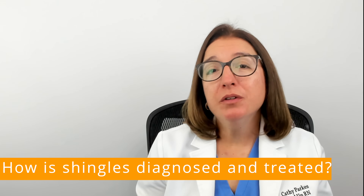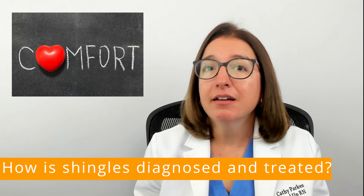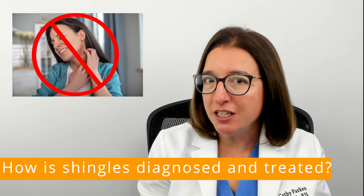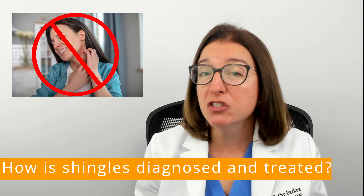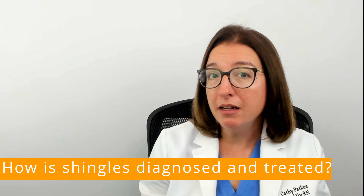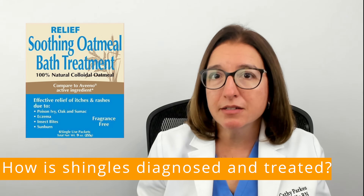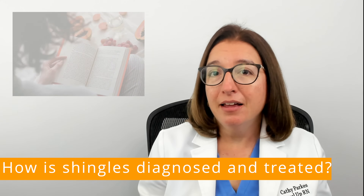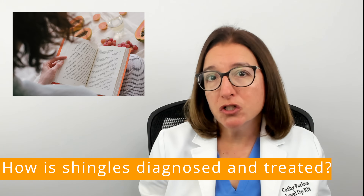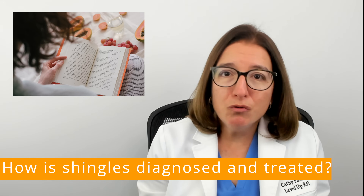When you have shingles, it's really important to take care of yourself. Wearing loose-fitting natural fiber clothing can help you feel more comfortable. You want to keep the affected area clean and avoid scratching, because this can result in infection as well as scarring. Over-the-counter medications such as Tylenol or Ibuprofen can be used for pain control. Calamine lotion, oatmeal baths, and cool compresses can be helpful with itching. Make sure you're getting plenty of rest, drinking lots of water, eating nutritious foods, avoiding stress, and distracting yourself with a good movie or a good book.